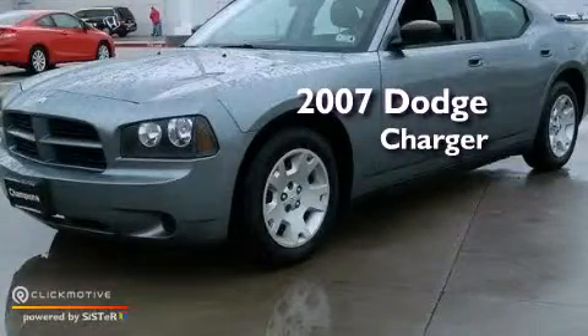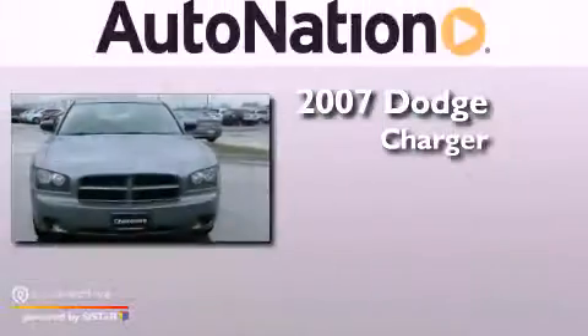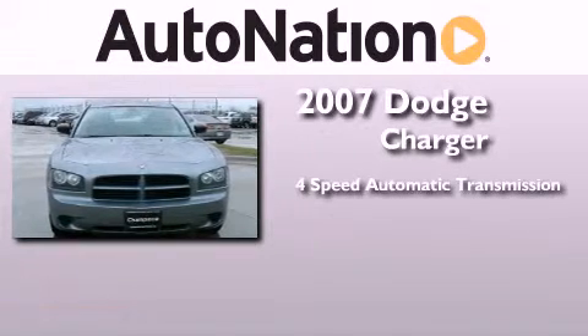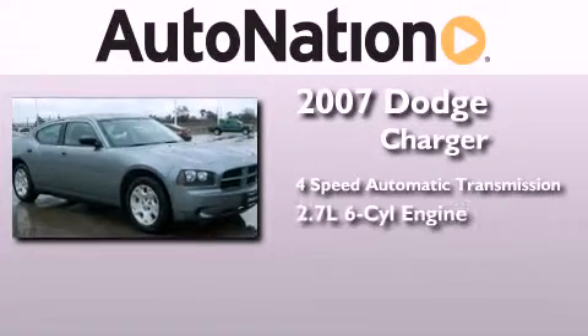This is a 2007 Dodge Charger. This four-door sedan has a four-speed automatic transmission and a 2.7-liter V6.